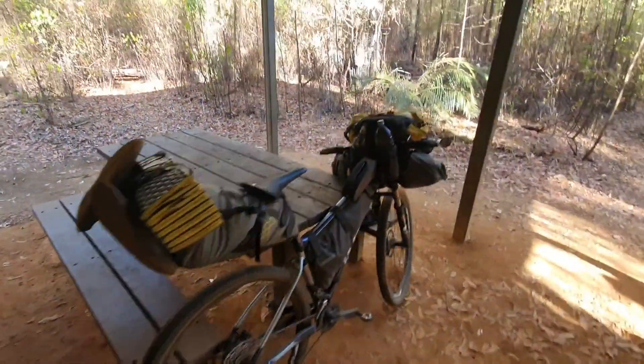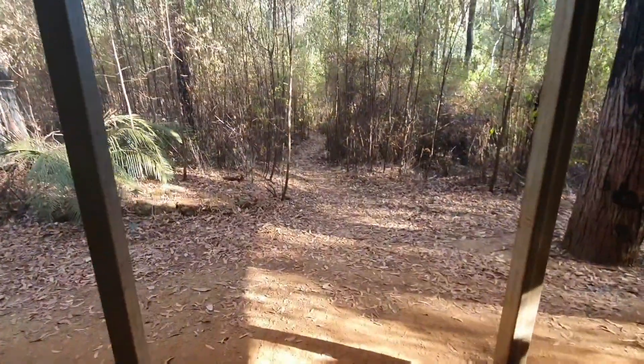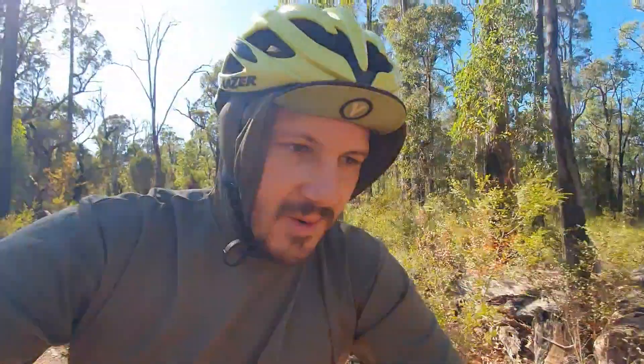So maybe about three k's from the hut, heading south - prepare yourself for a brutal climb, like over a kilometer, it's just up, up, up. Very steep too, it was a lot.